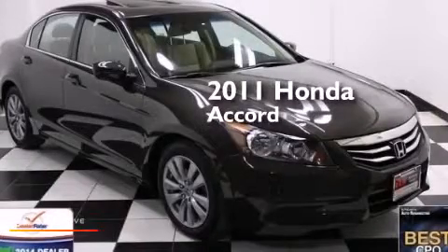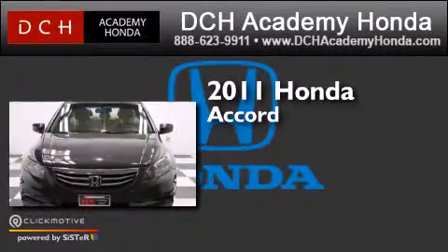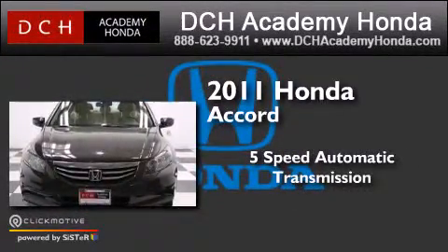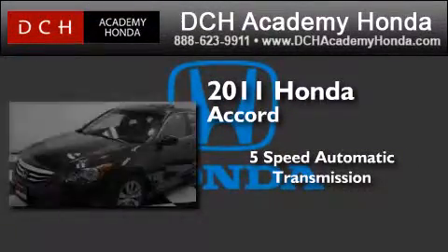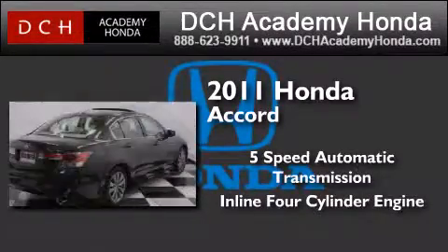This is a certified pre-owned 2011 Honda Accord. This four-door sedan has a five-speed automatic transmission, an inline four-cylinder engine, and a clean non-smoker interior.